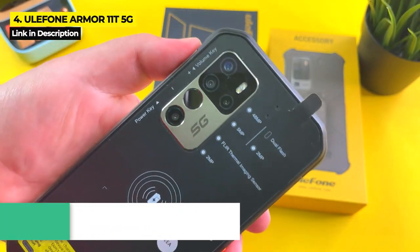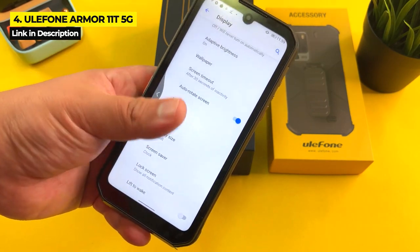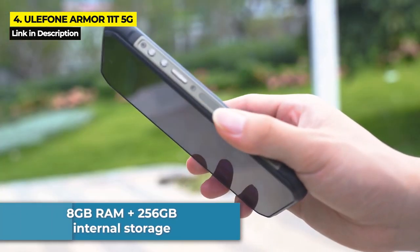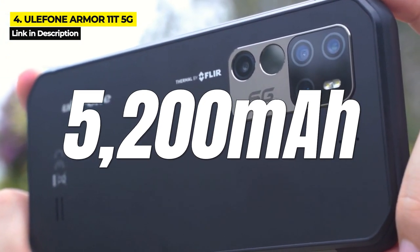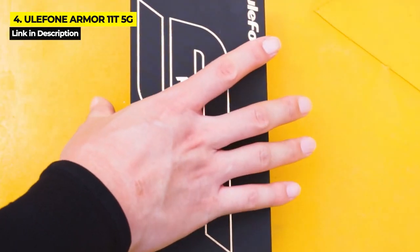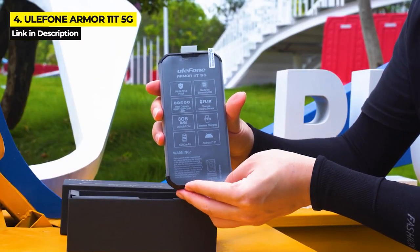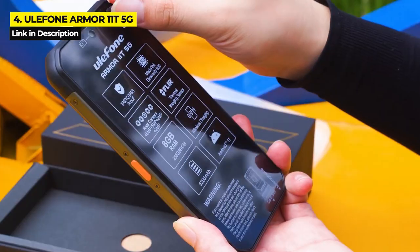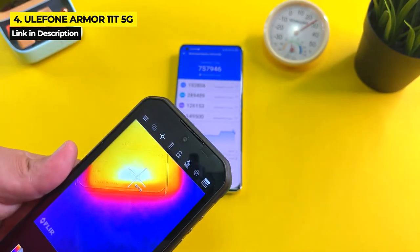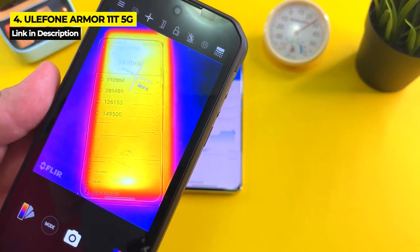Next up at number four is another great thermal imaging phone — the Ulefone Armor 11T 5G. With a bold price of $550 on Amazon and $485 on AliExpress, the Armor 11T 5G has an impressively solid build for weathering rugged terrains, a FLIR thermal camera, excellent performance speed, 8 gigabytes of RAM, and 256 gigabytes of internal storage. Its 5,200 milliampere hour battery, 6.1-inch display, and good-quality cameras also contribute to its appeal. It has IP68 and IP69K certifications and is Military Standard 810G compliant. Cons include a lower 1560 by 720 screen resolution given the high price point.